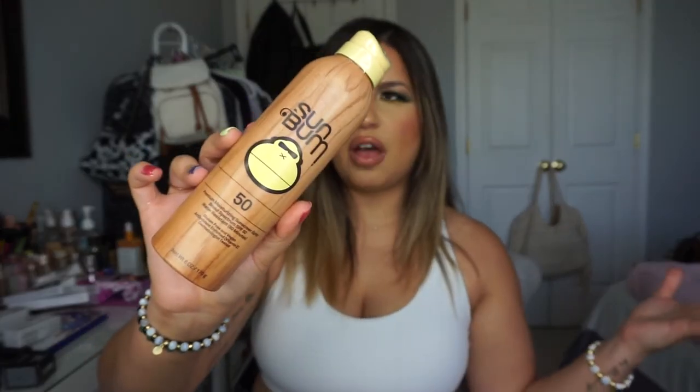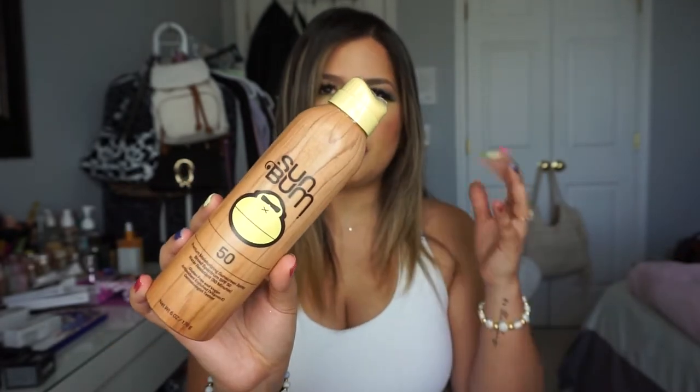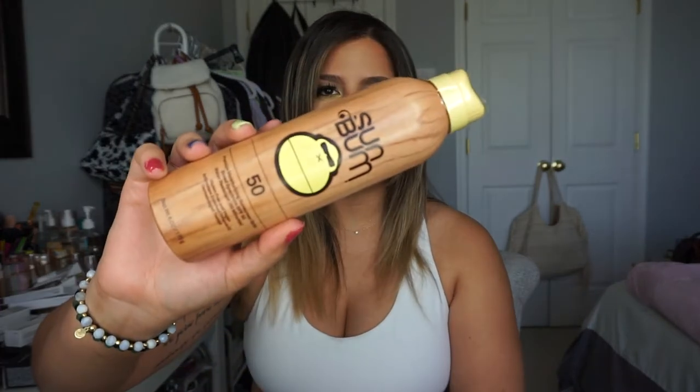I also picked up Sun Bum sunscreen spray with SPF 50. I was out of the spray type and I already liked their face sunscreen and chapstick from last year. With plans to go running and spend more time outside, I need to protect my skin. Definitely wanted to grab this one.